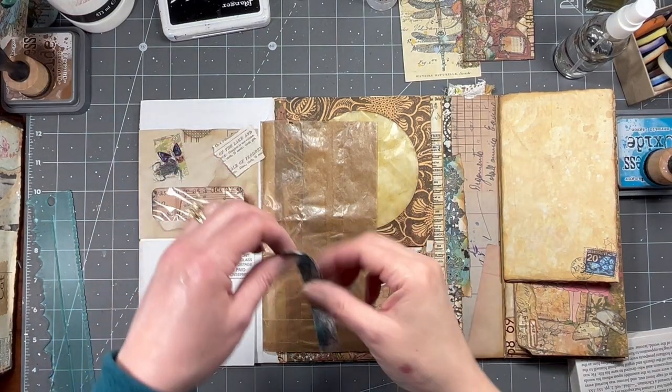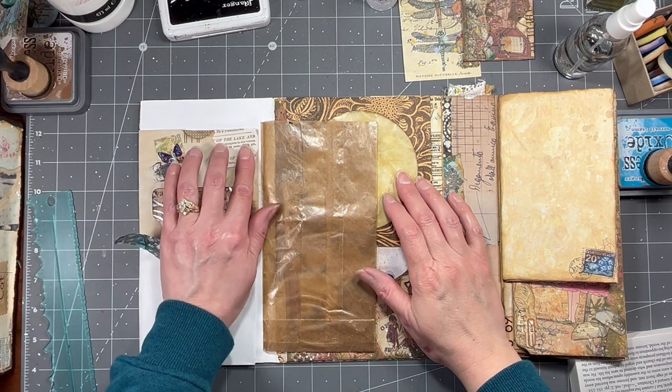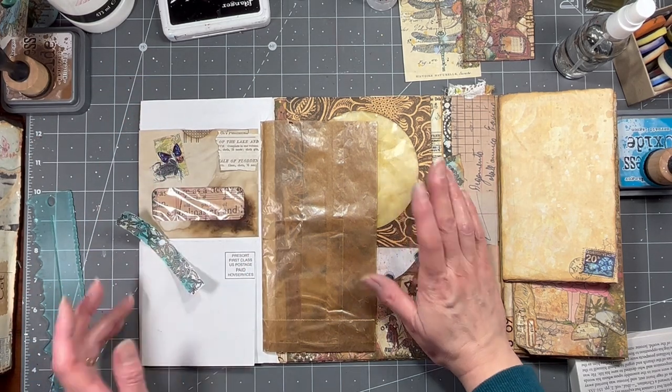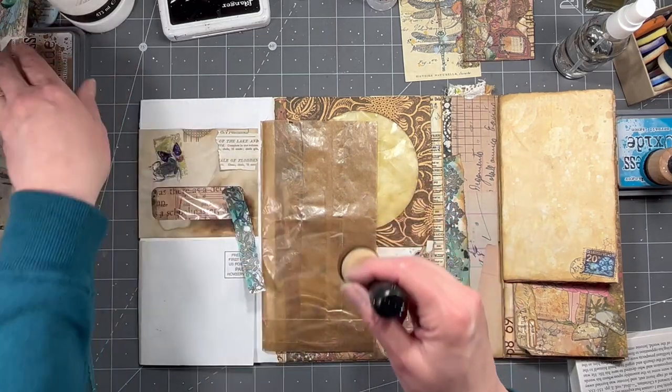Hi everybody, it's Amy at Crafty Cat. I just finished my Marguerite Miller collage challenge video that you guys will see tomorrow. I'm doing them backwards and out of order, and I thought I would come on and continue work on this.